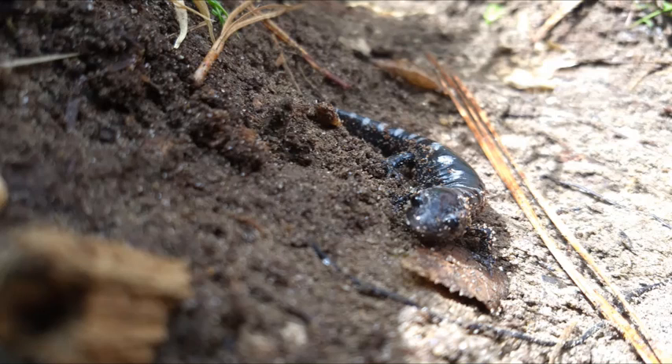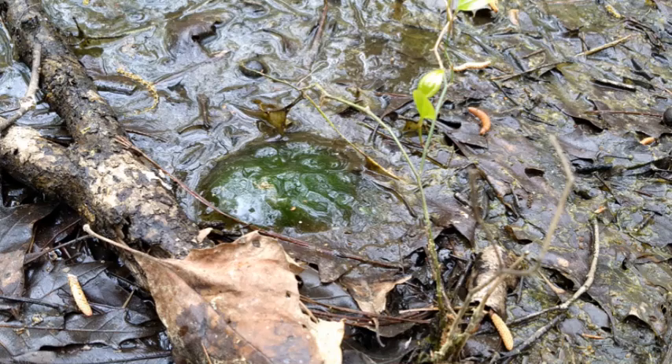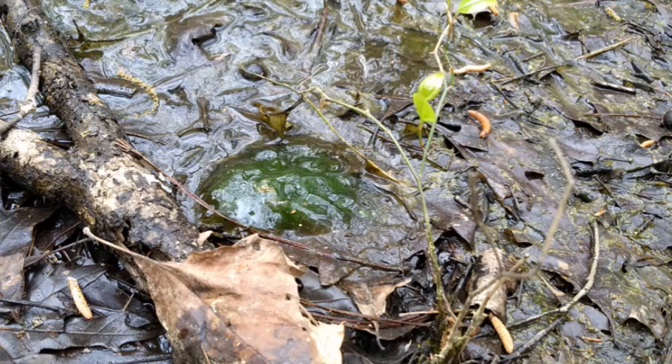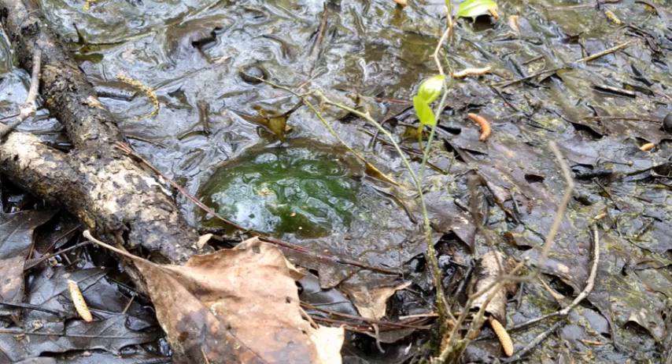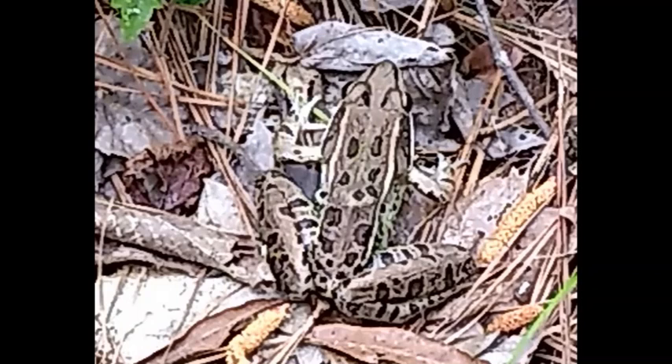Spotted salamanders, Amblystoma maculatum, emerge from the ground and migrate, often by the hundreds, to their breeding pools. Plainly visible in the jelly of the salamander eggs are algae of a species known as Oophila amblystomatis, which translates in Latin to 'love of salamander eggs.' In this symbiotic relationship, the algae contribute oxygen and remove waste, while the ammonia waste from the embryo creates a nitrogen-rich environment which is ideal for the algae's own metabolism.